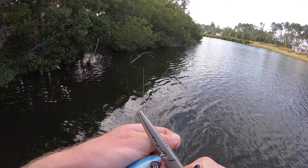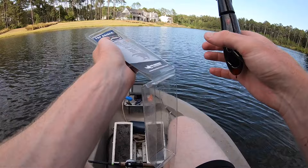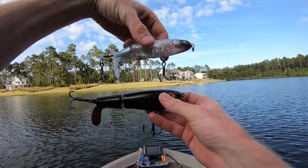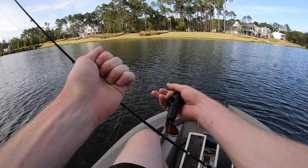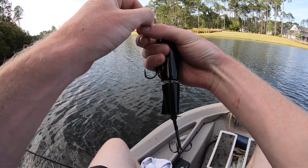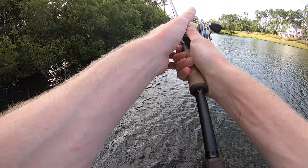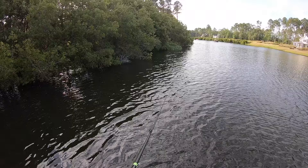Let's cut this bad boy off and move on to the next. I think I'm going to break out the expensive Whopper Plopper — the $30 Whopper Plopper. This thing is absurdly expensive, but it's a cool looking bait. Slightly bigger than the other one — just a little bit bigger profile, which hopefully means a bigger fish is going to bite this thing. The topwater bite has been phenomenal today. I've never fished with this specific Whopper Plopper before, so I'm excited. I'm hoping it's got some killer sound and action for being $30.